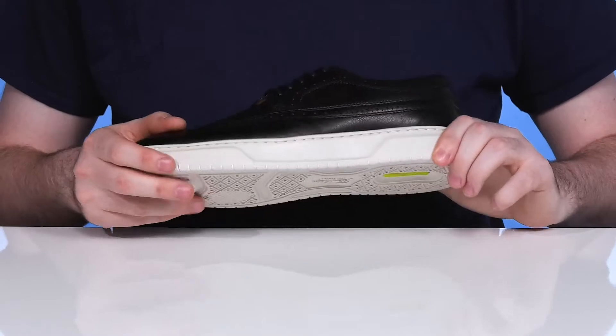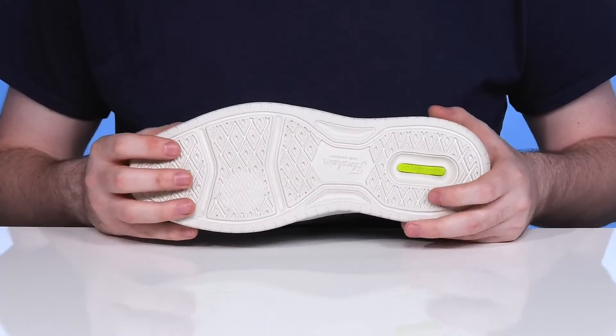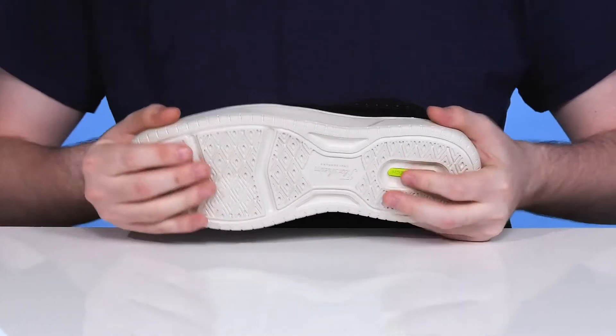The midsole is made with a very lightweight design, extending into the outsole with a grippy tread. It's going to make sure it's bouncy and responsive, along with just a bit of flex in the front.